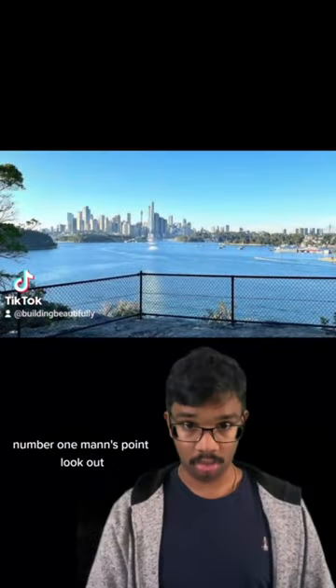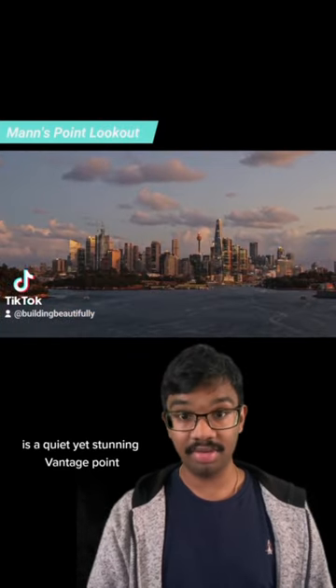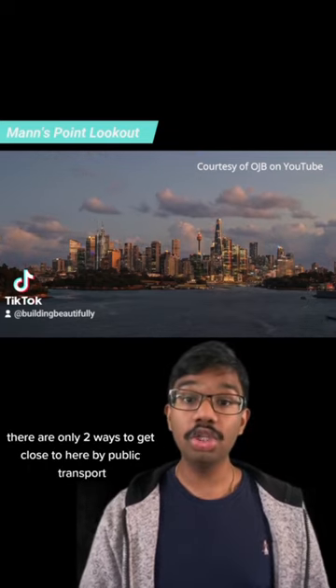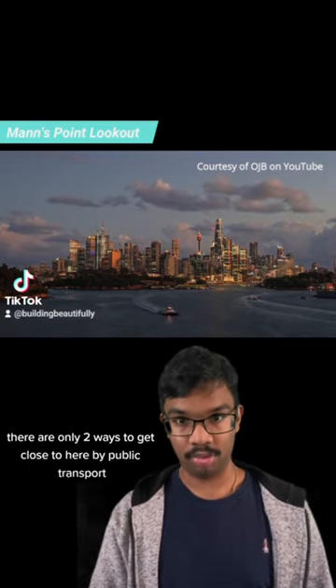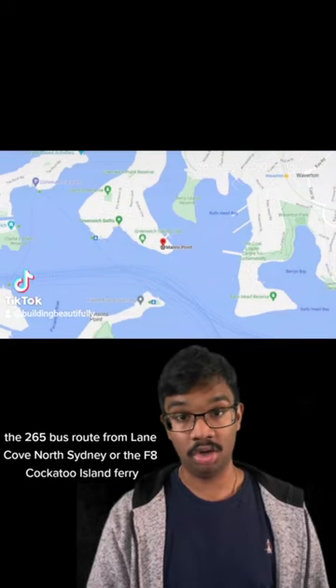Number 1, Mans Point Lookout. Located in Greenwich on Sydney's north shore, Mans Point is a quiet yet stunning vantage point about a 10km drive from the CBD. There are only two ways to get close to here by public transport: the 265 bus route from Lane Cove or North Sydney, or the F8 Cockatoo Island Ferry.